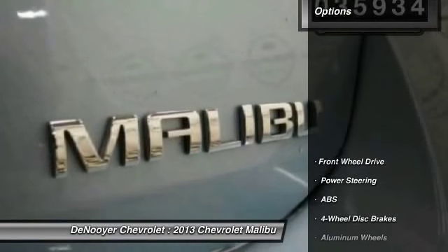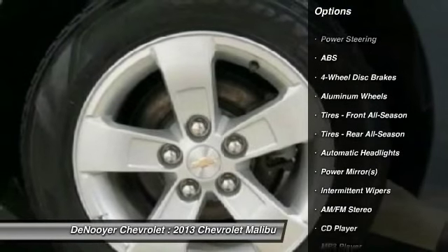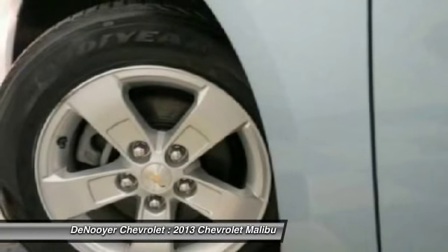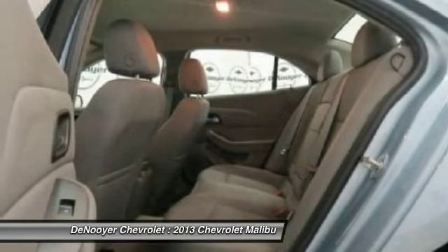Here are some of this vehicle's great options: traction control, steering wheel audio controls, stability control, anti-lock braking system, air conditioning, driver airbag, power steering, adjustable steering wheel, cruise control, and keyless entry.